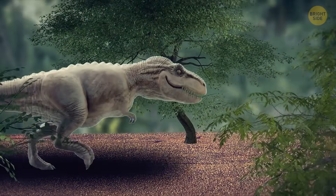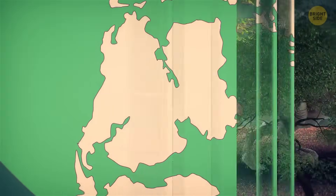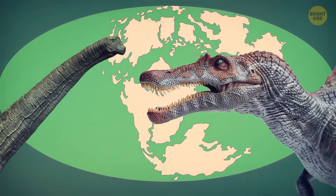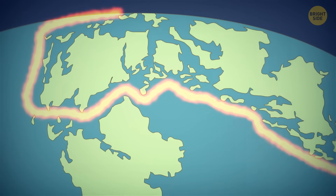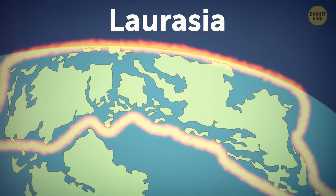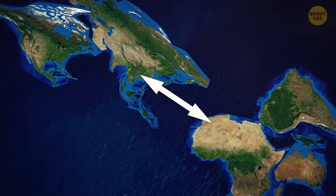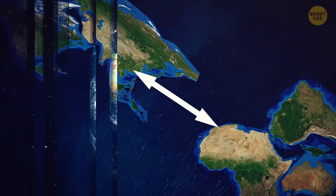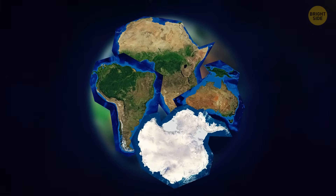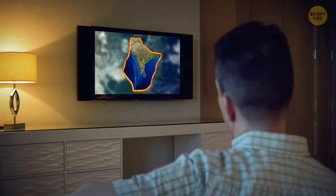The last time our planet's geography changed so drastically was during the Jurassic period. The world map from that period looks recognizable but the land masses were oddly positioned from the modern perspective. In the north, Eurasia was still loosely connected to North America, which was at the time called Laurasia. This land mass was slowly moving away from the supercontinent of Gondwana further down south, which consisted of what we know today as Africa, South America, Australia, and Antarctica. At the time, the Indian plate was closer to Madagascar than to Eurasia as it is today.